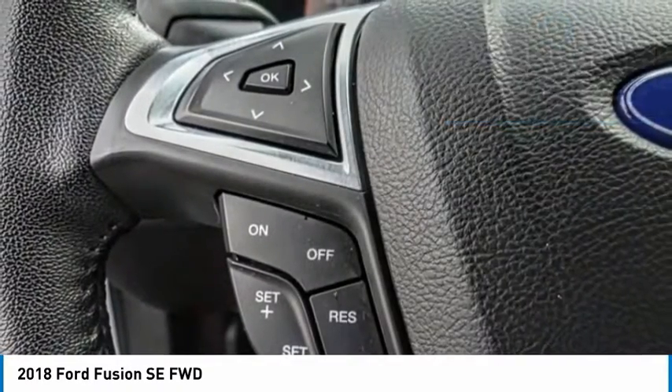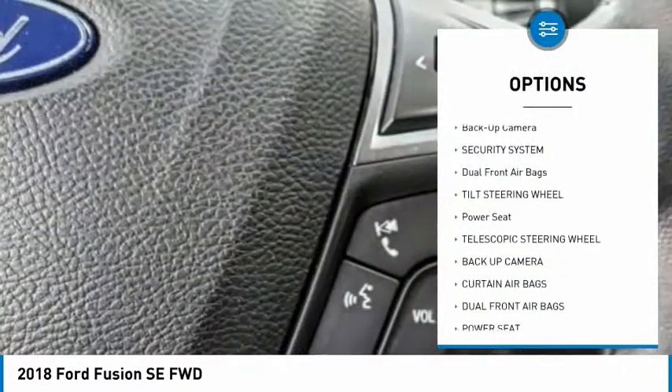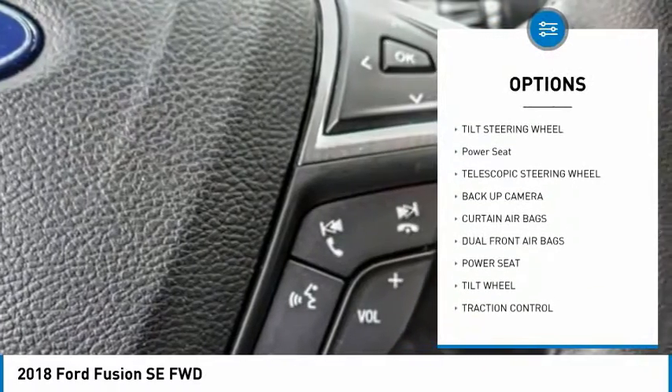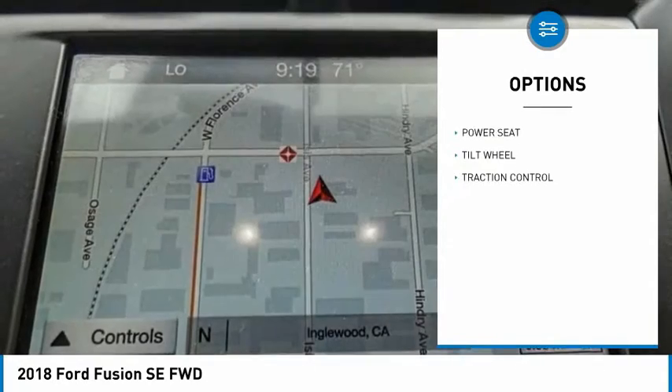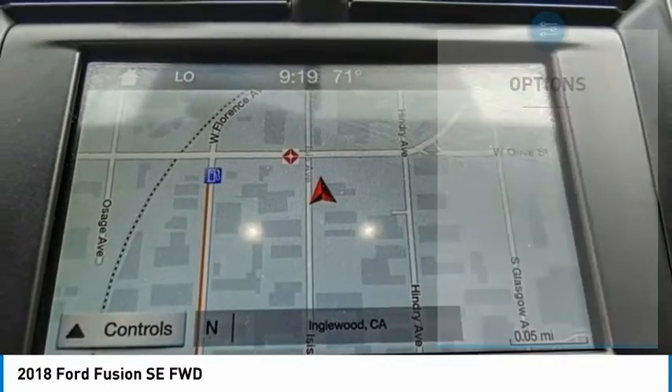Here are some of this vehicle's great options: traction control, backup camera, security system, dual front airbags, tilting steering wheel, power seat, and telescopic steering wheel.